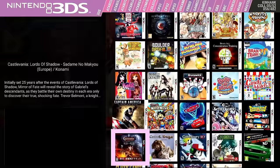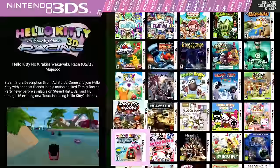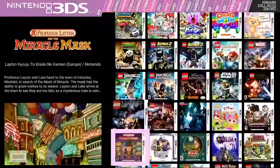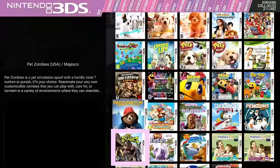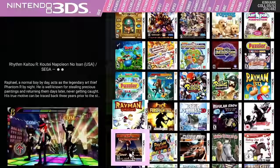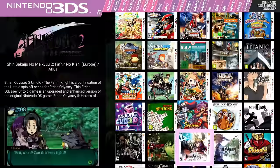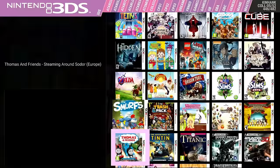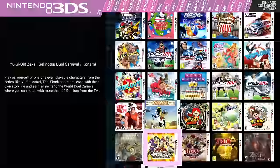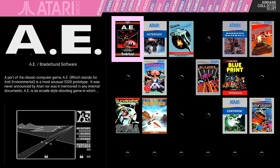3DS has 482 games — a really cool highlight. For those who play Nintendo 3DS, you know how expensive the games are. There are great titles here: Luigi's Mansion, Pokemon games, Mario games, Super Smash Bros, Paper Mario — really fun system. Some games have video snaps. The collection includes Lego Movie, Oregon Trail — which is quite expensive to collect physically — Zelda, and Hyrule Warriors.